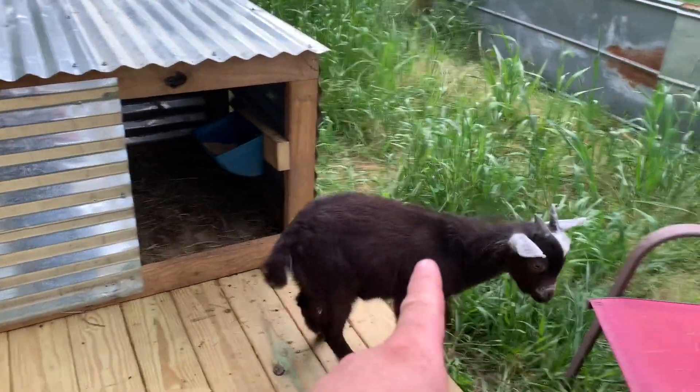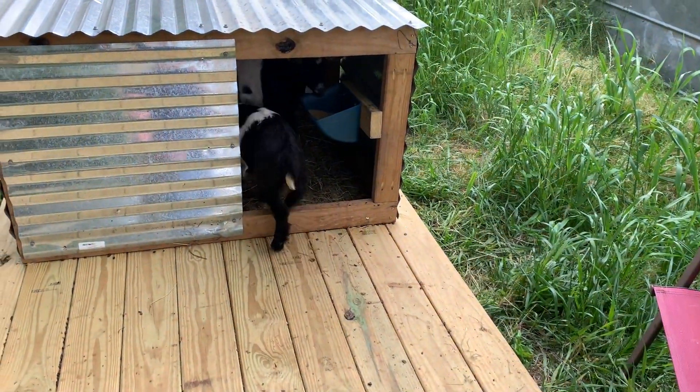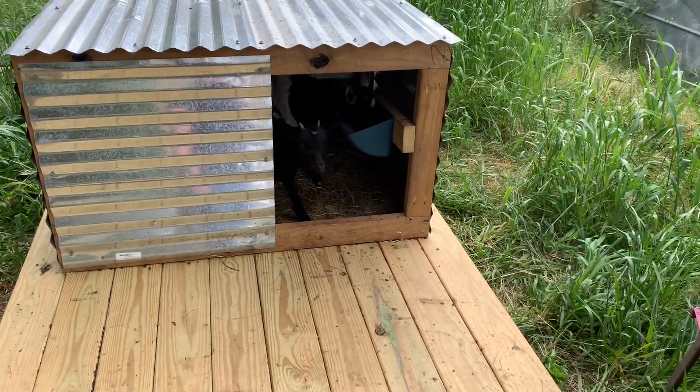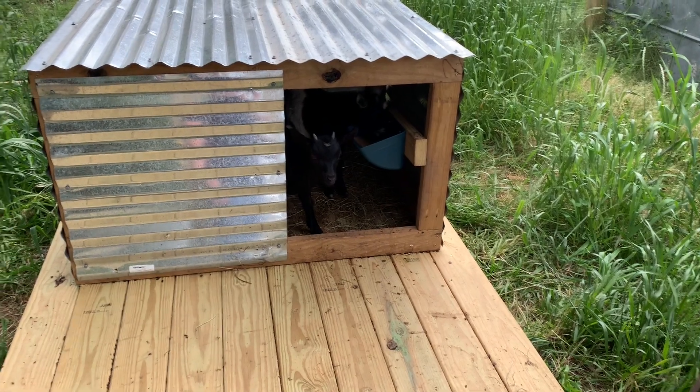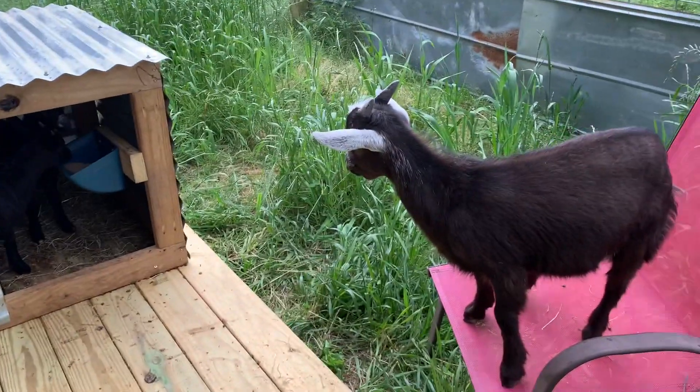They've all been eating out of the same bowl — the pellet feed, which Cletus is used to, but it's something new for the girls. I don't know if they had that same kind of setup at their last place, but so far they're enjoying it. And now it's starting to rain, so everybody's going to take cover — except for Cletus.